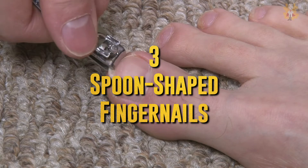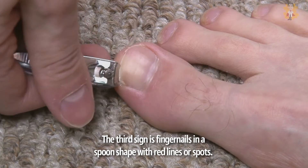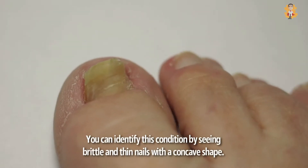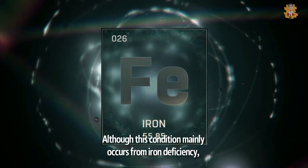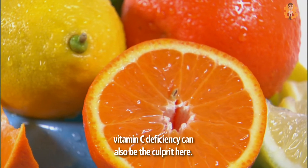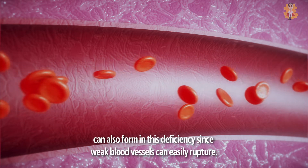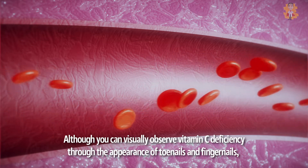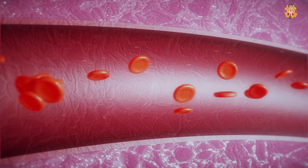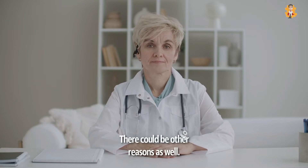3. Spoon-Shaped Fingernails. The third sign is fingernails in a spoon shape with red lines or spots. You can identify this condition by seeing brittle and thin nails with a concave shape. Although this condition mainly occurs from iron deficiency, vitamin C deficiency can also be the culprit. Vertical lines or red spots in the nail bed can also form in this deficiency since weak blood vessels can easily rupture. Although you can visually observe vitamin C deficiency through the appearance of toenails and fingernails, it does not necessarily mean it is only due to loss of nutrients — there could be other reasons as well.